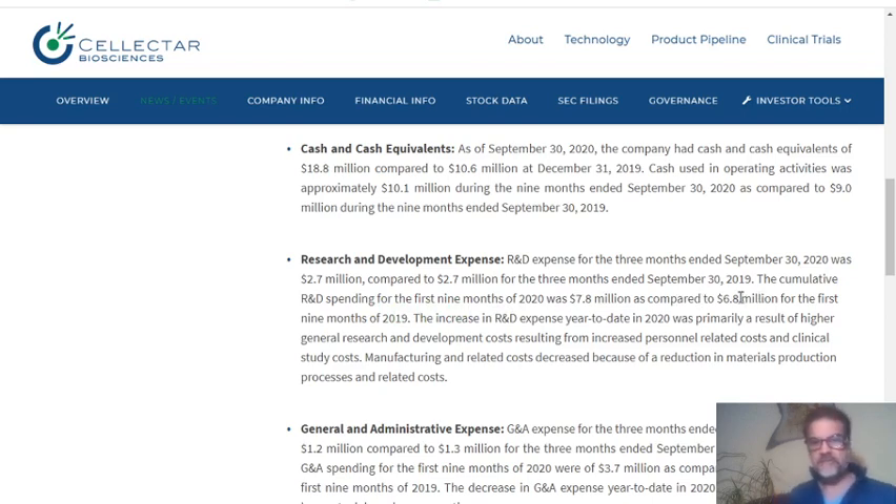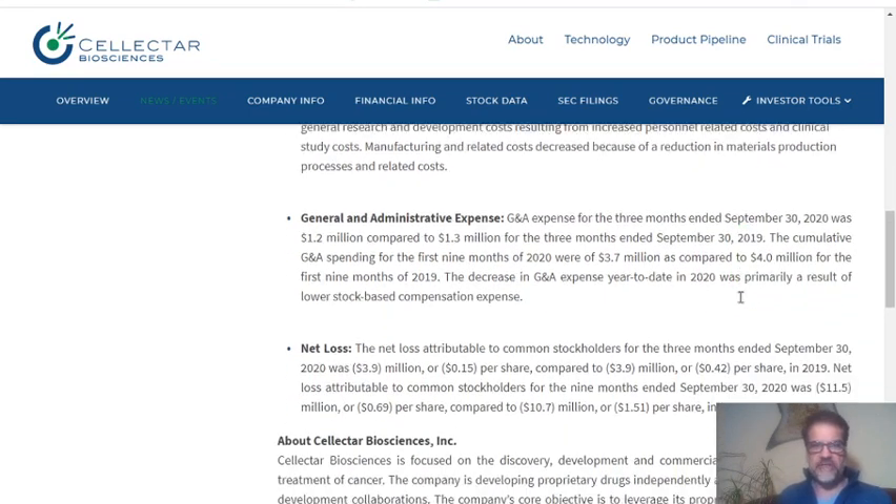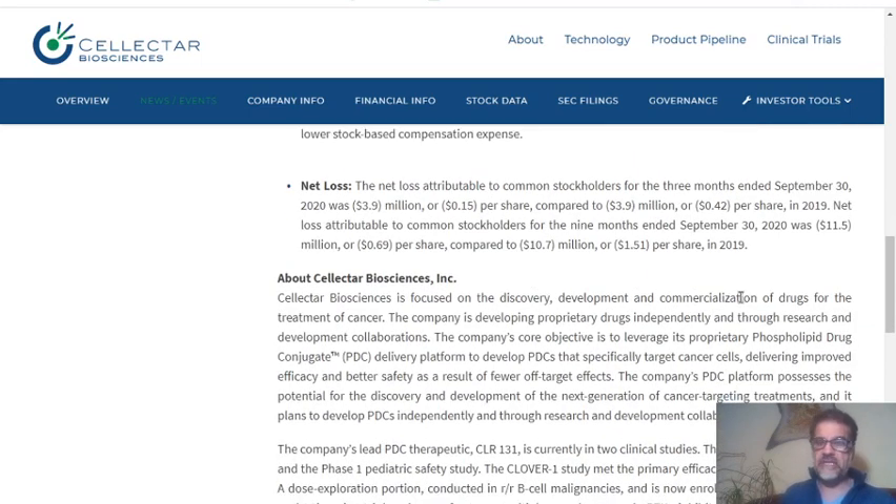You can see the important things here: they are losing less money than before. It was $0.42 per share, and now it is $0.15 per share — that's a decrease of more than 50 percent in net loss. So they are in a good position at this moment.